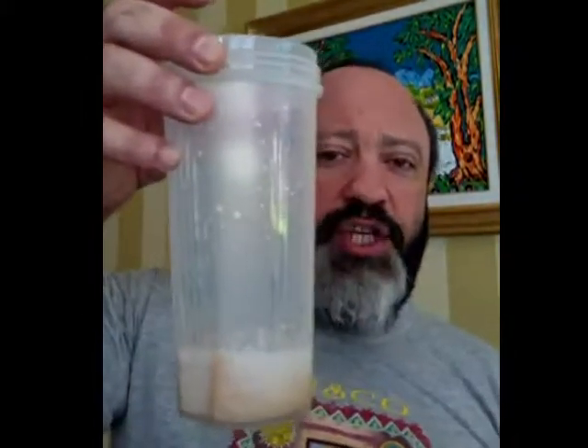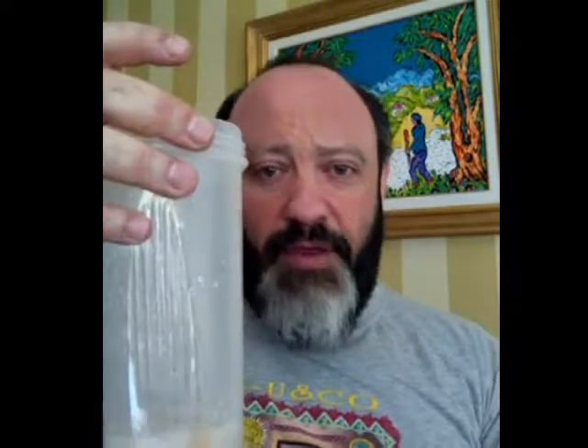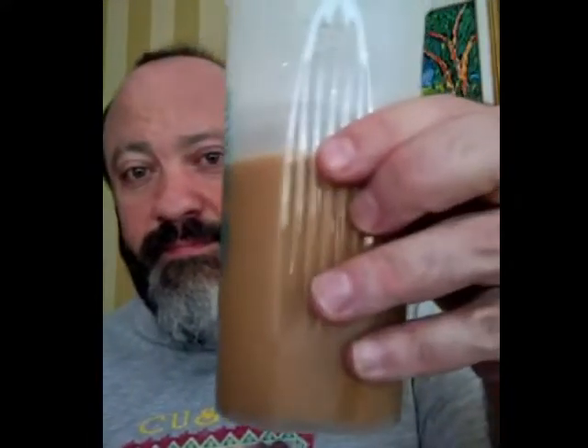I basically have a shaker bottle — this shaker bottle is a little stained from all the herbs I've used over the last six or seven months. I have full fat, clean coconut milk and I've just brewed up about 8 to 10 ounces of fresh organic coffee, and I pour it in.